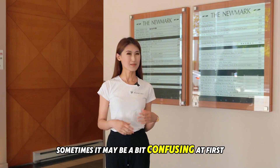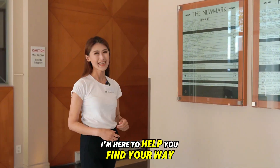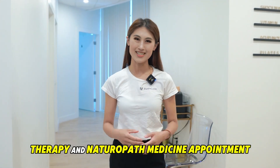We have three units in the building — sometimes maybe a bit confusing at first, but don't worry, I'm here to help you find your way. We're now on floor number four, unit 412. This is where we offer registered massage therapy and naturopath medicine appointments.